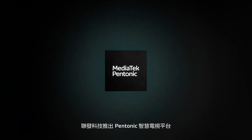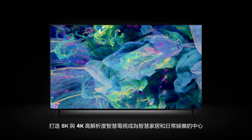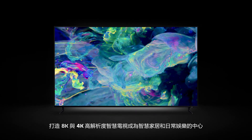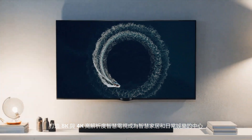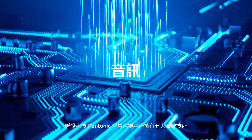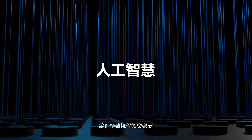Introducing MediaTek Pentonic, powering incredible 8K and 4K TVs that become the center of smart homes and everyday entertainment. Our intelligent chips are built using five essential technology pillars to create the most immersive experiences.